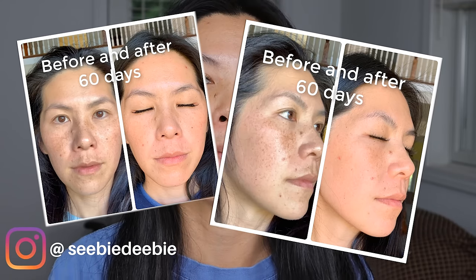Hey guys, I'm CBDB. We're going to be talking about how I got rid of my melasma. I've been struggling with melasma for about maybe the past three years. The mustache area bothered me the most.